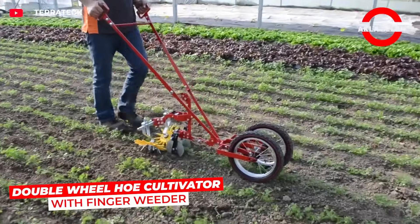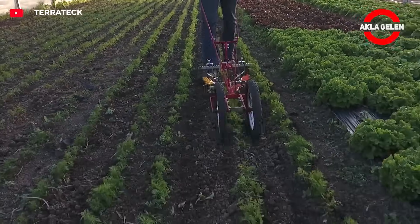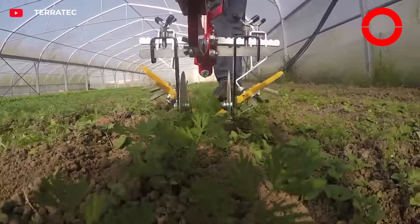This system cleans weeds between and on the rows without damaging the plant. The finger system works around the sensitive root, eliminating the need for manual weeding. Perfect for organic farming — quiet, fast, and 100% mechanical.